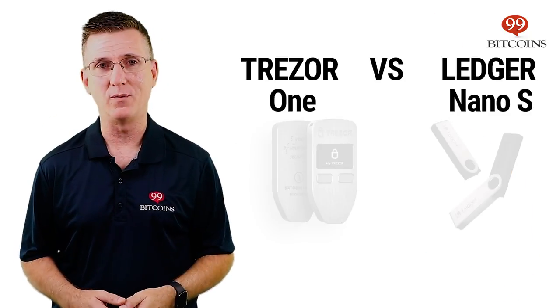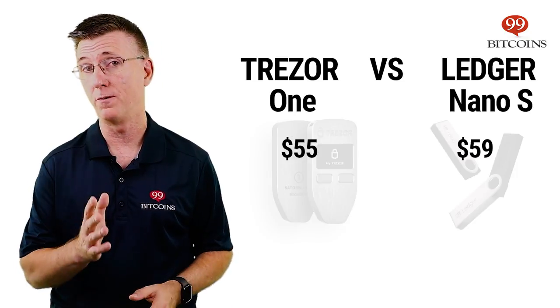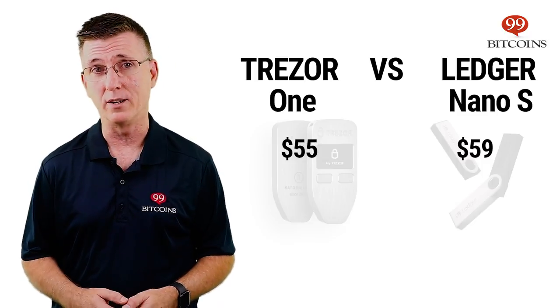At the time of posting this video, the Trezor One costs $55 before any VAT taxes, which makes it one of the most affordable hardware wallets available.